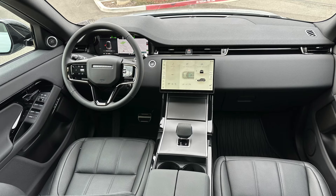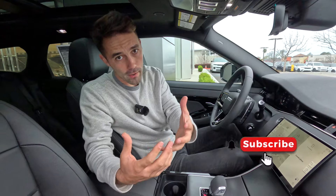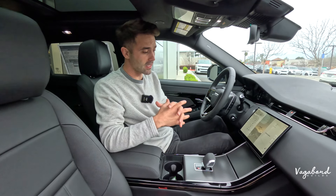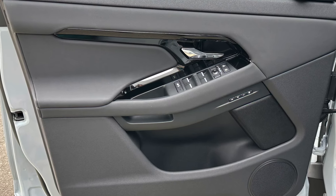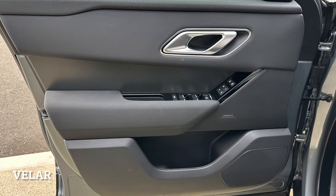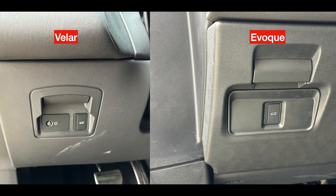Now inside the 2024 Range Rover Evoque — I'm about 6 feet 2 inches, so you can get a sense of the space. The Evoque is a bit more compact than the Velar. The front interior looks pretty similar overall. Starting with the door panel, you'll see differences in the control units for windows and mirrors, and the memory seating is in a different placement with a different look. Meridian sound system in both. On the left-hand side of the electric steering column, you get one button — the tailgate button.